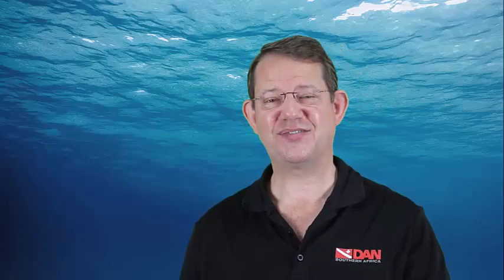I hope that answers your question and that you will be able to get the help you need. Until next time, safe diving.